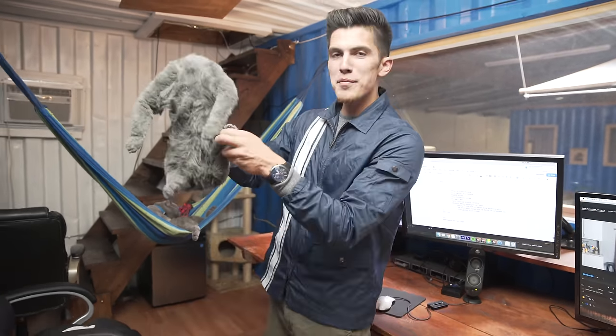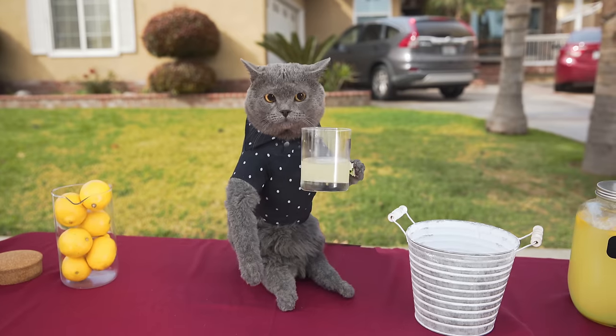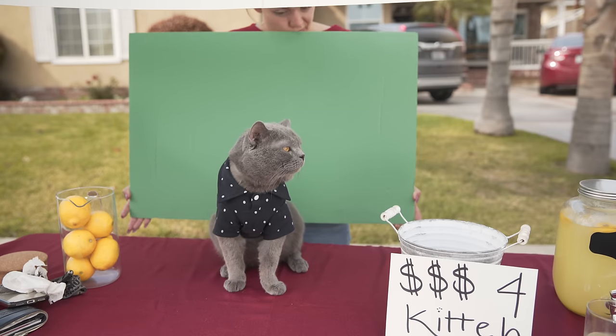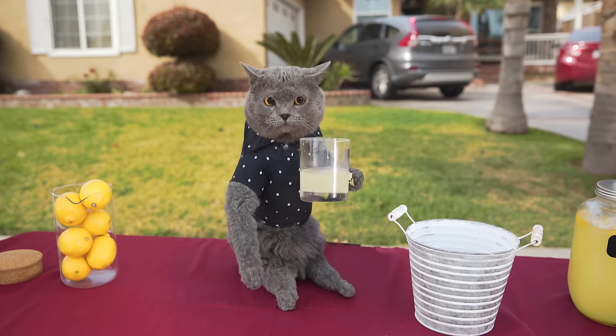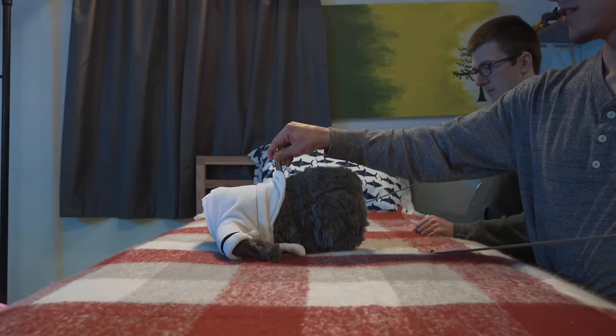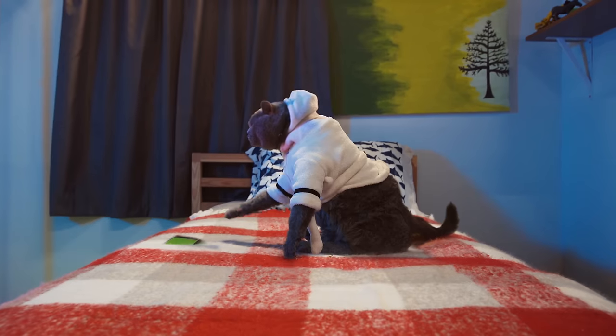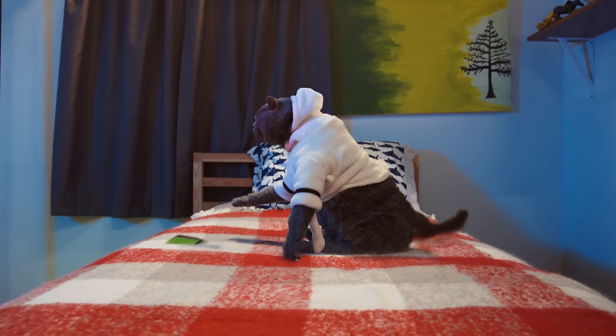So here we have the fake Michael. This is an animatronic, life-like version of Michael. When we have stunts, or if Michael's feeling tired or not into it, we use this to get the crazy shots. It's pretty cool — it's built to size, and you can control the arms and the legs. It's got no tail or head, as you can see.